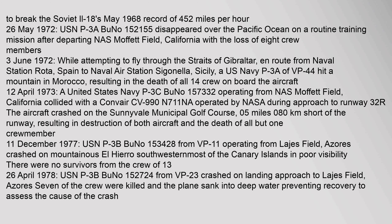On 12 April 1973, a United States Navy P-3C (BuNo 157,332) operating from NAS Moffett Field, California collided with a Convair CV-990 (N711NA) operated by NASA during approach to runway 32R. The aircraft crashed on the Sunnyvale municipal golf course.